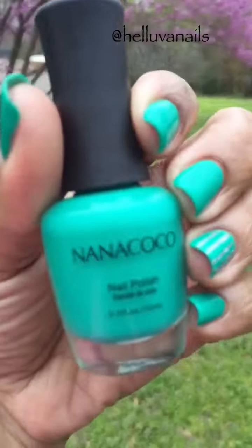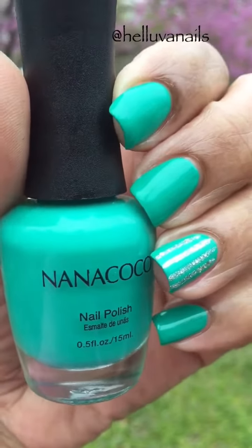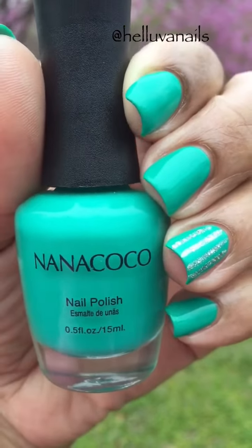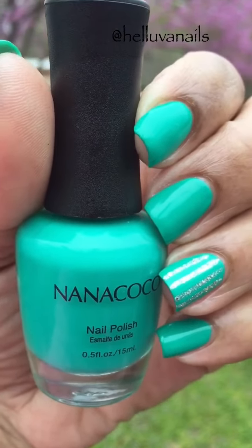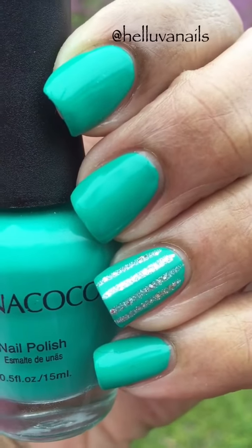Pirate's Bay was opaque in two coats. There was very little cleanup, and I'm hoping there's not going to be any staining — I don't think there will be. I am loving this green nail polish and I'm kind of digging the little stripes also.